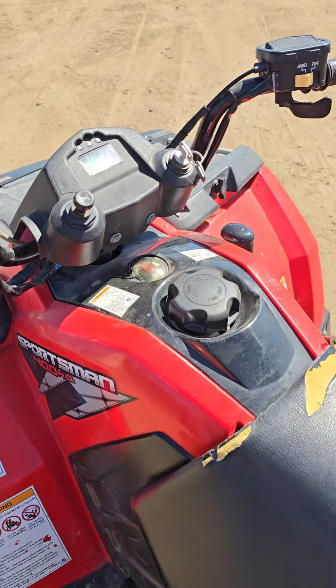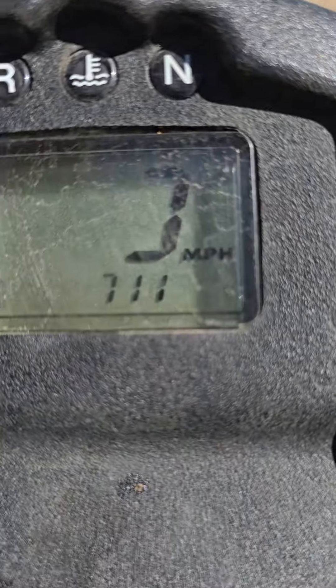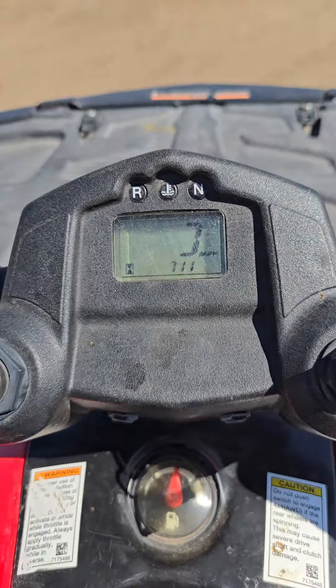But it does run, it does drive. I'm going to jump on it and pull the head up for you here. I don't see any button, but it shows 711 hours or miles — I'm not sure. Either way, there it is. Alright, away you go.